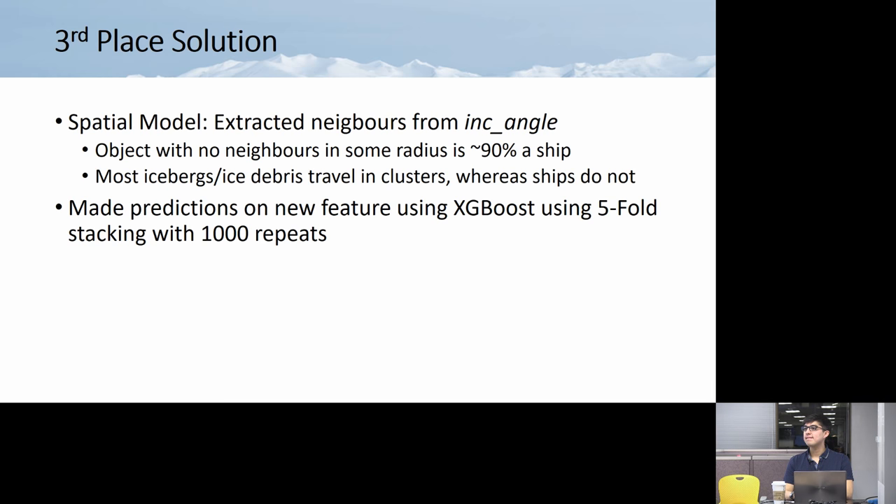A question about input data: some images showed objects centered in the middle of the chip — were all images centered, or could objects be off-center or multiple objects per chip? Based on the data, everything is pretty much centered because of how they cut it up. They take a large image and manually cut out the pieces of interest. It's not just the raw incidence angle image — they specifically isolate each object into a 75 by 75 chip.